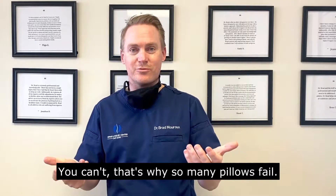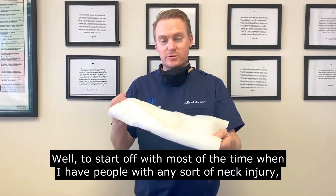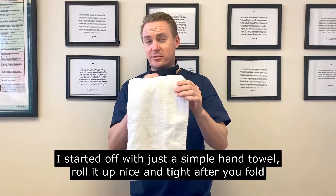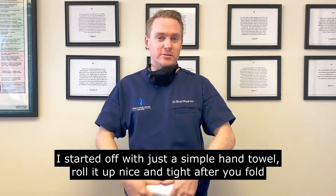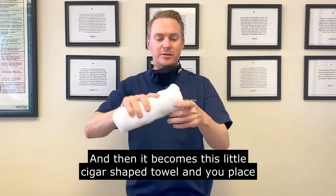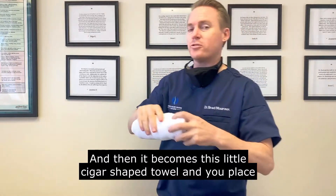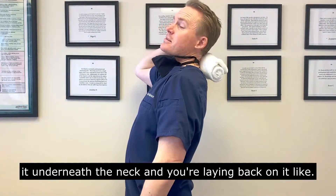That's why so many pillows fail. So what do I recommend? Most of the time when I have people with any sort of neck injury, I start off with just a simple hand towel. Roll it up nice and tight after you fold it into thirds, roll it up nice and tight and then it becomes this little cigar-shaped towel, and you place it underneath the neck and lay back on it like so.